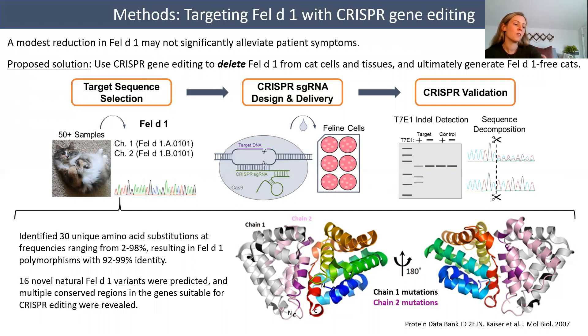Sequence analysis of Fel-D1 chains 1 and 2 from more than 50 cats identified 30 unique amino acid substitutions ranging in frequency from 2 to 98 percent, resulting in Fel-D1 polymorphisms with 92 to 99 percent identity. In addition, at least 16 novel natural Fel-D1 variants were predicted, and multiple conserved regions in the gene suitable for CRISPR editing were revealed.